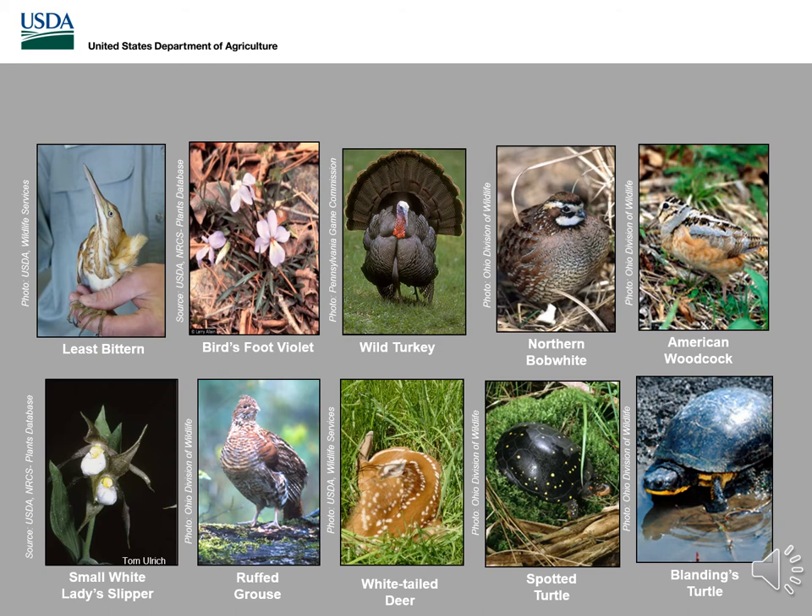Overall, this highly invasive species has the potential to be detrimental to agricultural industries, livestock industries, compete and push out native species, and transmit diseases to livestock, wildlife, pets, and even people if not removed from the landscape. Feral swine as a whole do 1.5 billion dollars worth of damage each and every year in the United States.